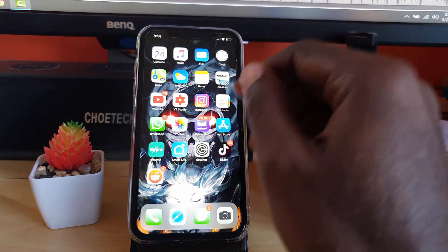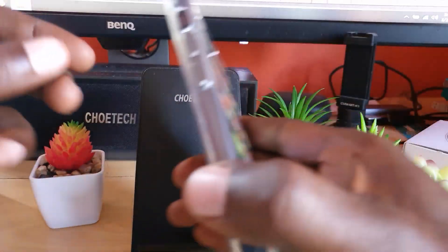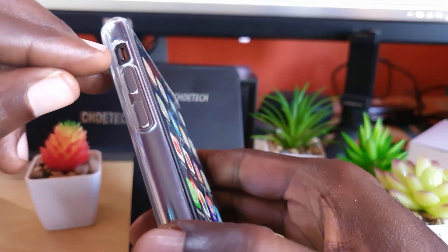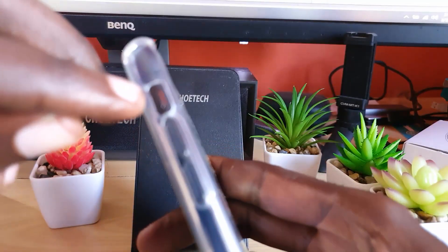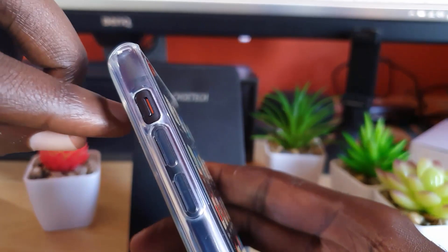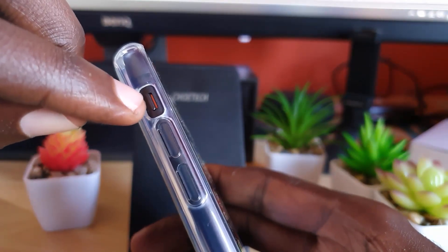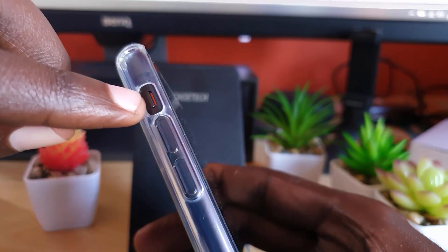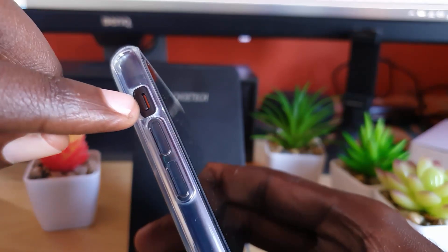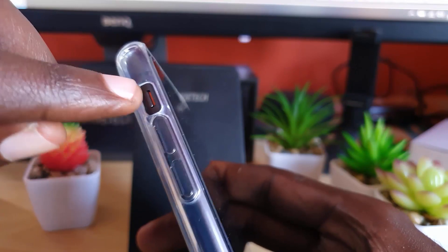Now the main reason that causes this issue is the privacy switch at the side of your device. Let me just show you — it's this notch right here. This can happen to almost any iPhone if you — or somebody — switches it to the private mode, which is a quick button that allows you to switch to silent mode.